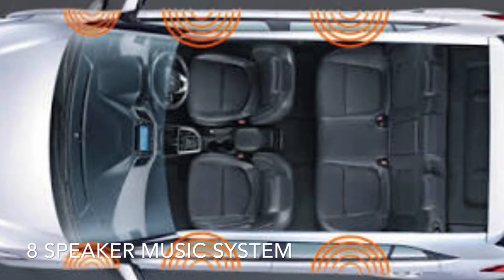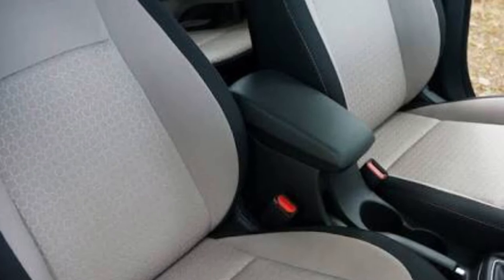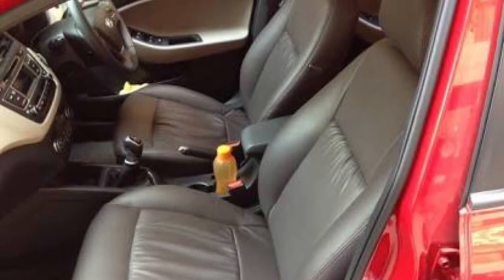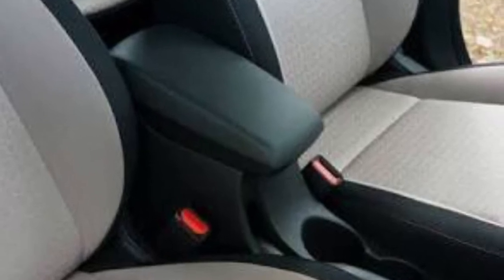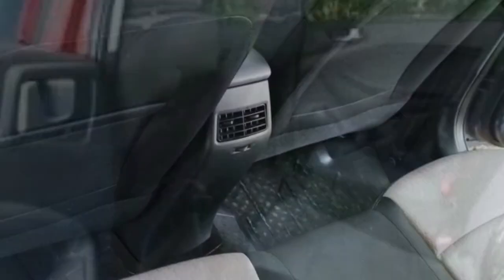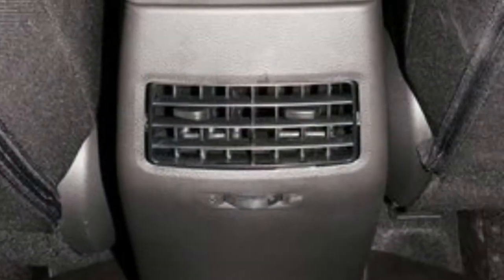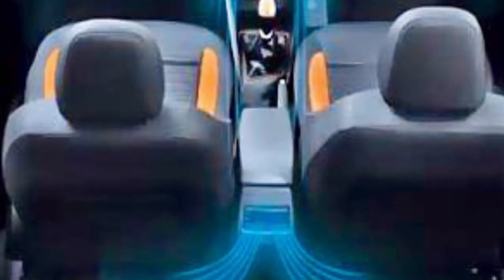The front seats provide adequate and excellent lateral support, which is great for long drives, and are coupled with a centrally fixed armrest for added comfort while driving. The rear seat is also very comfortable with decent legroom and headroom. The transmission tunnel in the middle is minimal, and the i20 is the only car in its comparison segment to offer rear AC vents, which is a very practical move by Hyundai.